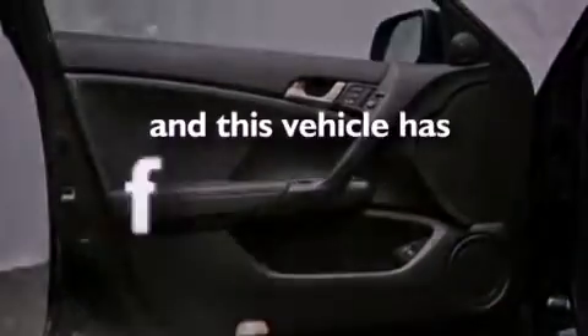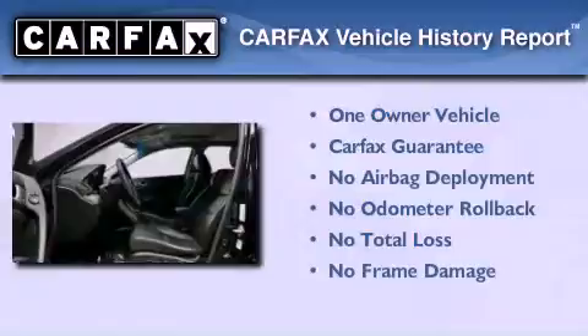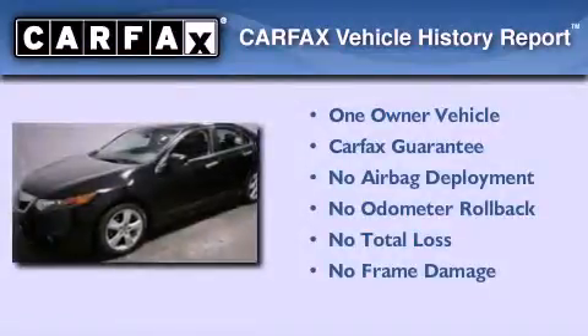This vehicle has fewer than 30,000 miles on the odometer. This Acura has had only one owner, and it qualifies for the Carfax buyback guarantee.